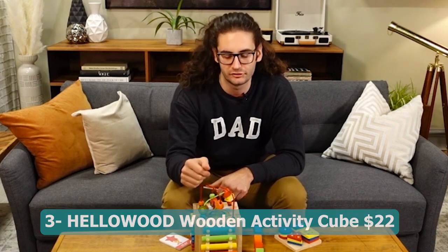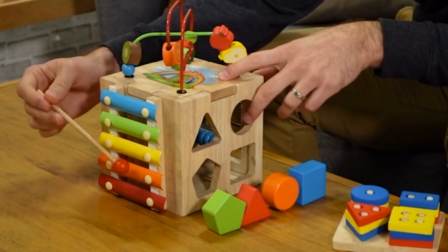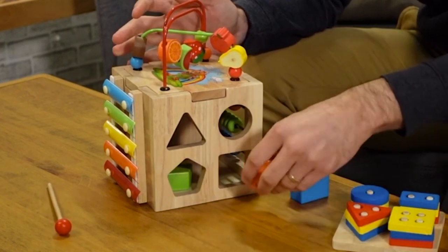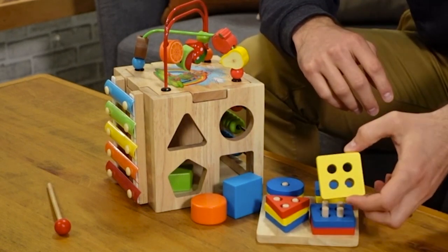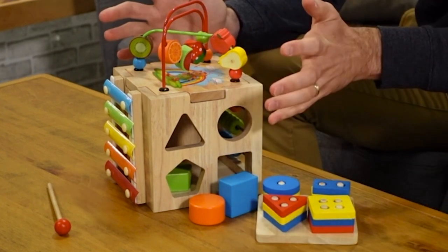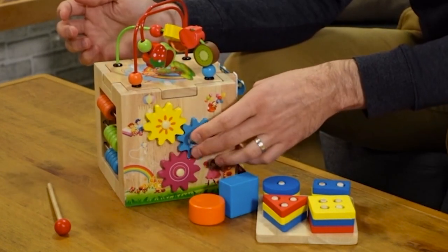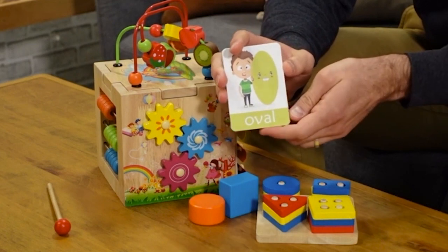Number three: Hellowood wooden activity cube — 22 dollars. A versatile and engaging toy designed for toddlers aged 12 months and up. With 81 Montessori-inspired activities, it offers a wide range of educational and learning opportunities. From shape sorting and bead mazes to abacus counting and animal puzzles, this activity cube stimulates cognitive development and fine motor skills. Crafted from high quality wood, it's safe and durable for long-lasting play, and includes a shape and stack board for additional learning fun. Give your little one the perfect one-year-old birthday gift with the Hellowood wooden activity cube.